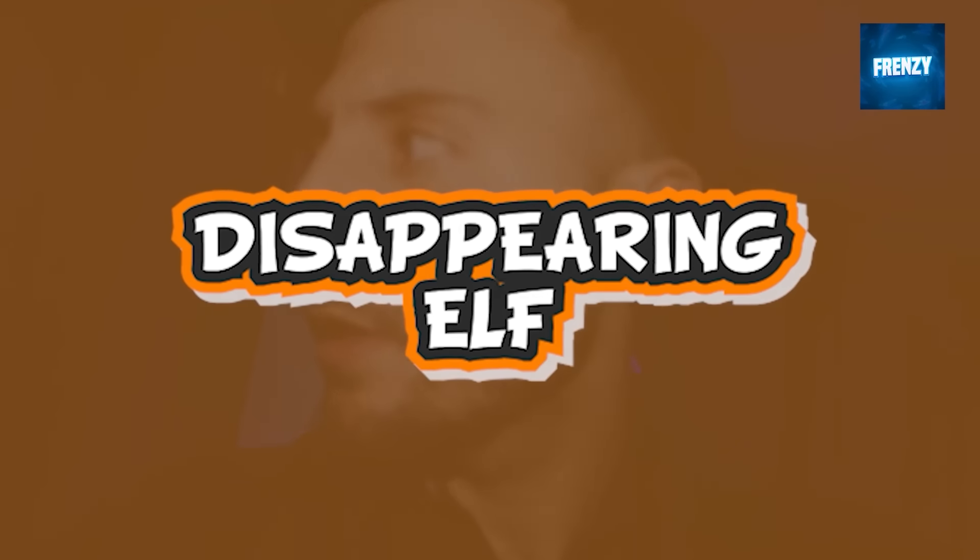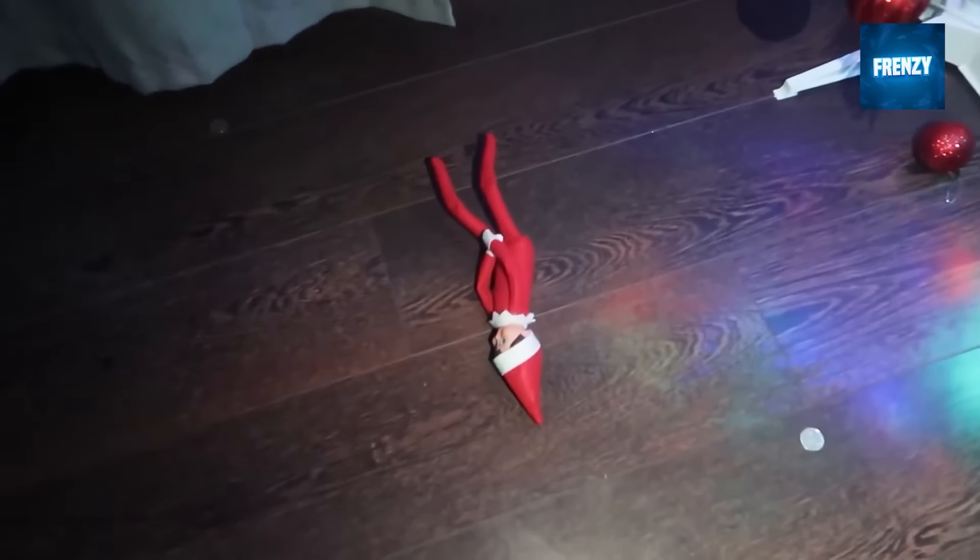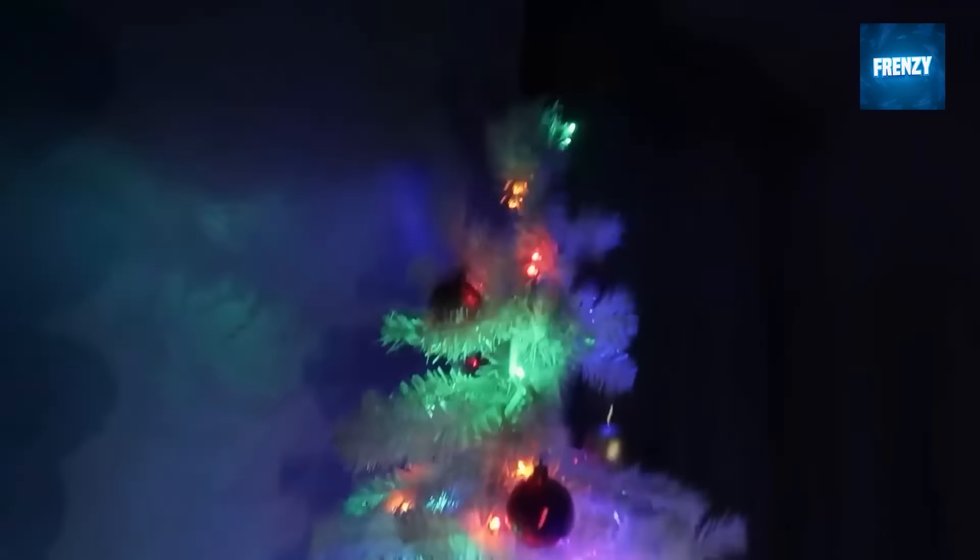This guy managed to capture a strange clip of his elf on the shelf teleporting around his house. You can see the elf flying through the air into the frame before landing on the ground, but when its owner points his camera at it, the elf disappears and no one knows where it hid next. It's one of the spookiest elf on the shelf moving clips.